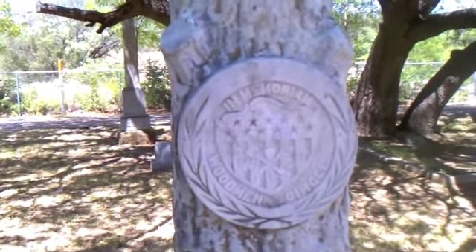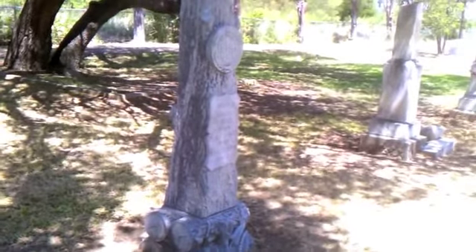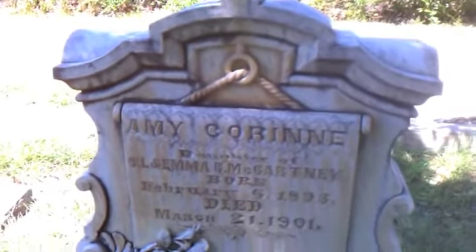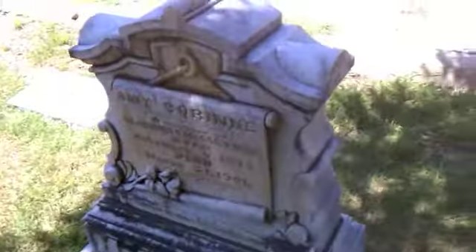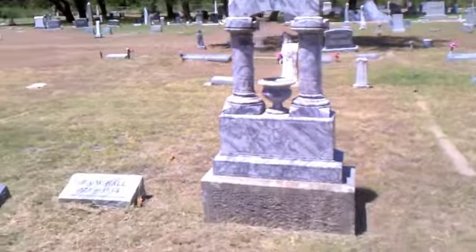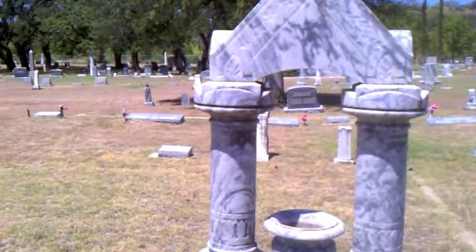Woodman Circle. Wow, this one just has a ton of detail. I really like this one — like the scroll there, you've got the rose. I'm going to take a couple of photos of this one; it's going to be a really cool stone to redo. This one here is about six foot tall, about the same height as I am. I really like it because it's just unique. I like the unique shaped tombstones.